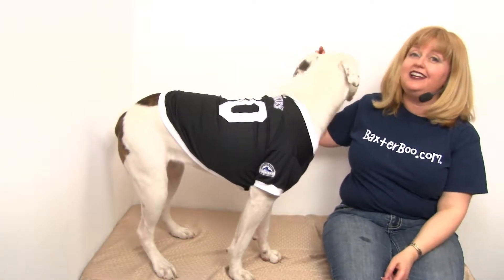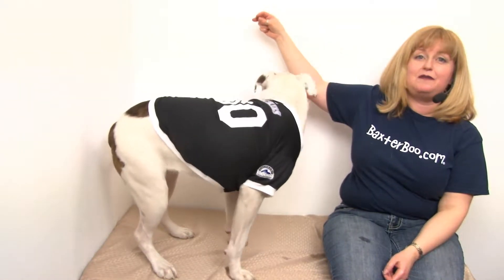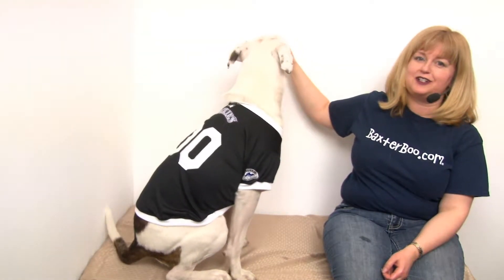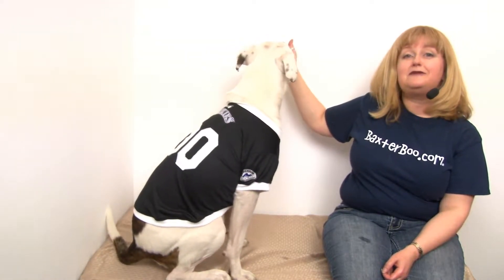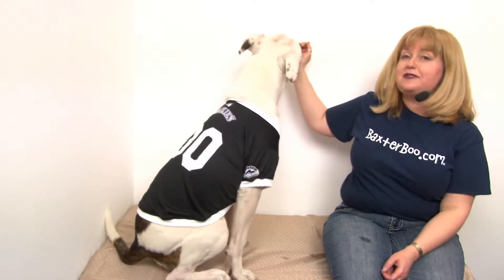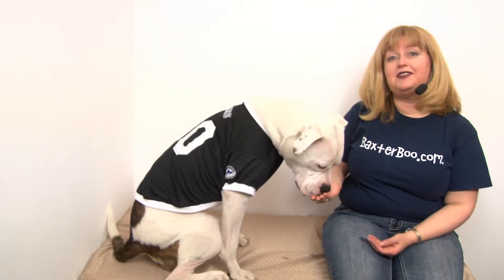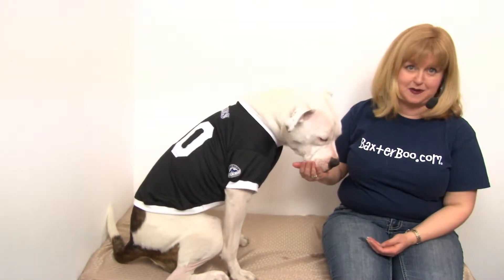Hello friends, it's Marian Nala and today we're here to share with you about our Colorado Rockies officially licensed dog jersey in black. This is a great looking jersey that will make your pet feel like the unofficial mascot of the team and will definitely make them feel popular at your baseball parties.